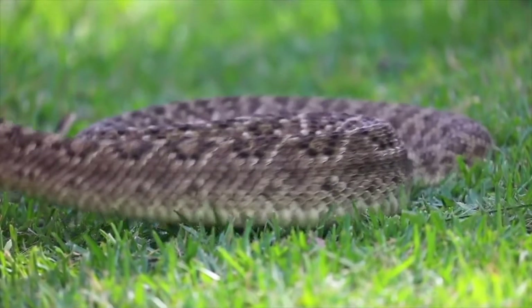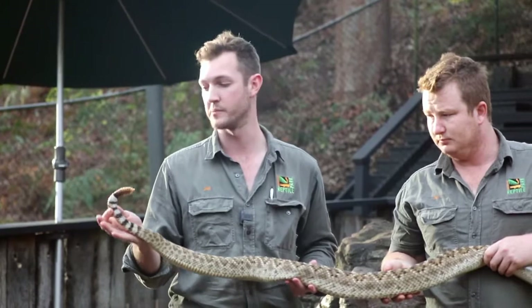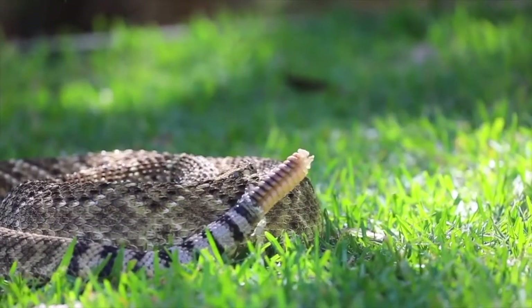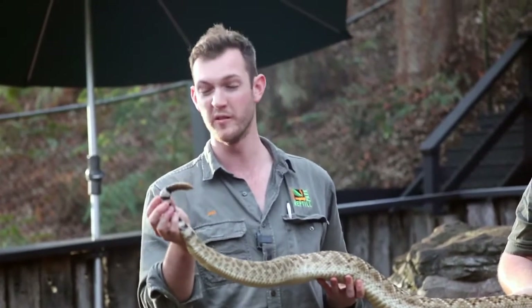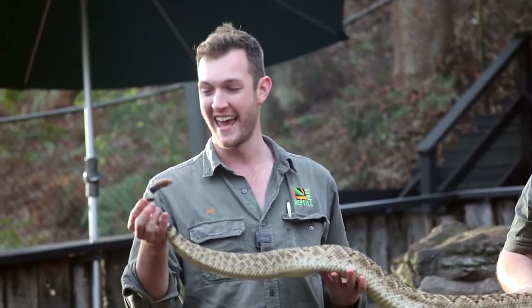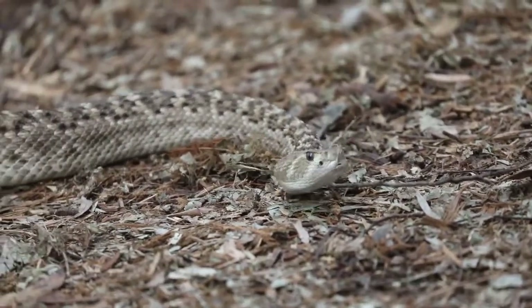One really interesting thing about western diamondback rattlesnakes and a couple of other rattlesnake species is they have these brilliant black and white bands before the rattle — that is actually one of the distinguishing features of a western diamondback. The rattle of the rattlesnake serves no other purpose than as a defense mechanism. This is an evolutionary adaptation that has evolved over millions of years to warn particularly large, hooved animals that could potentially step on the snake and injure or kill it. It's basically warning them that the rattlesnake is there and it's dangerous — if the animal encroaches closer after hearing that rattle, the snake will use its main mode of defense, which would be its fangs and its venom.